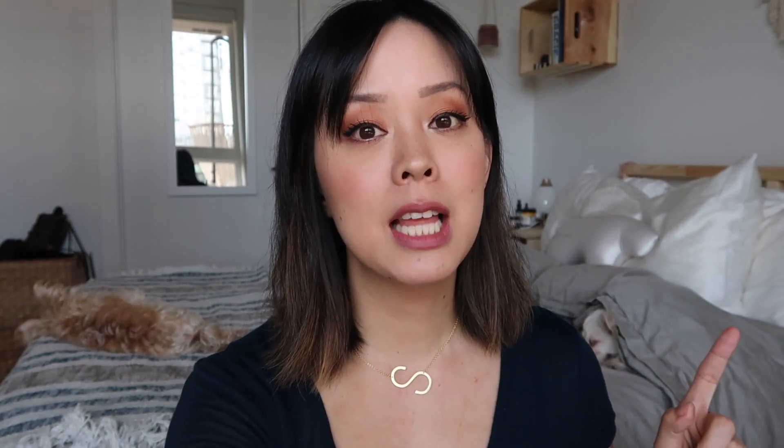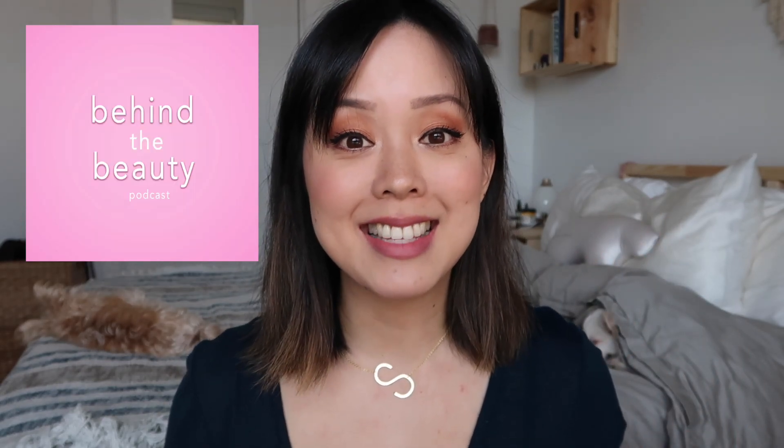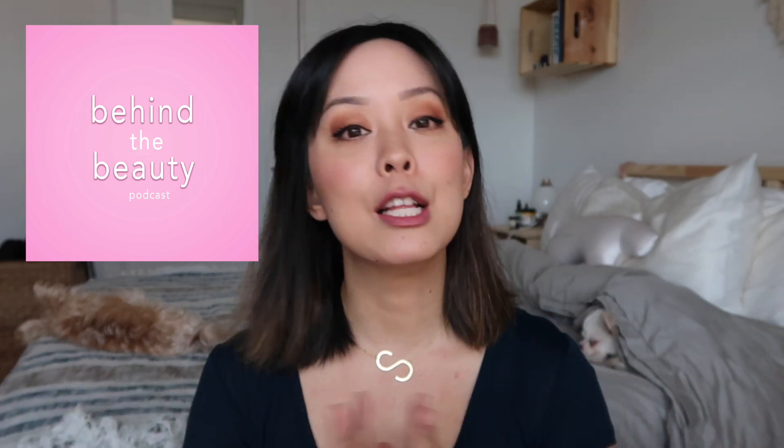Speaking of Coat and clean nail polishes — my Behind the Beauty podcast Season 5 is now live! It's completely free to listen to. The first episode of Season 5 features one of the founders of Coat nail polish, so download all the episodes and catch up.